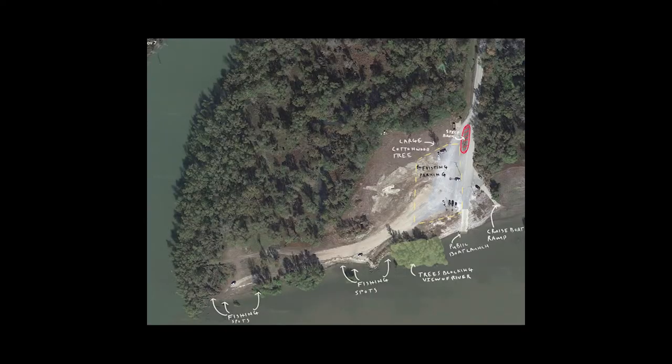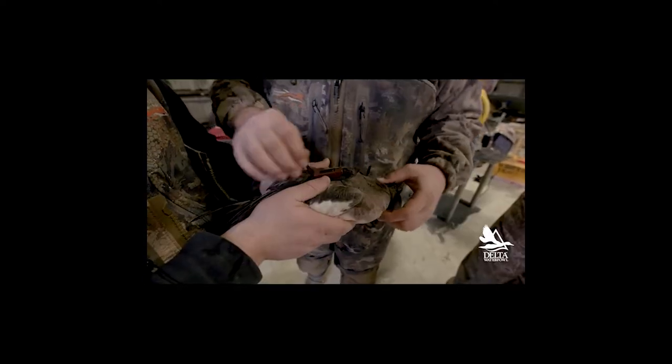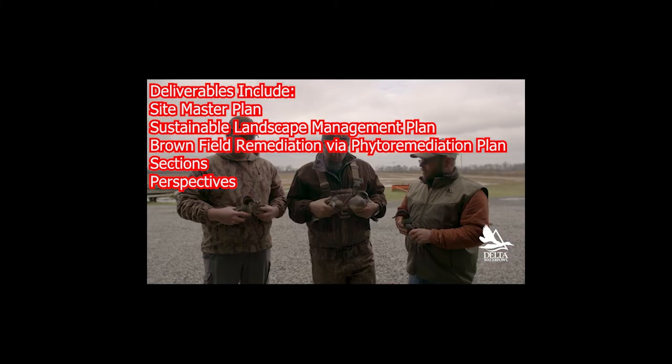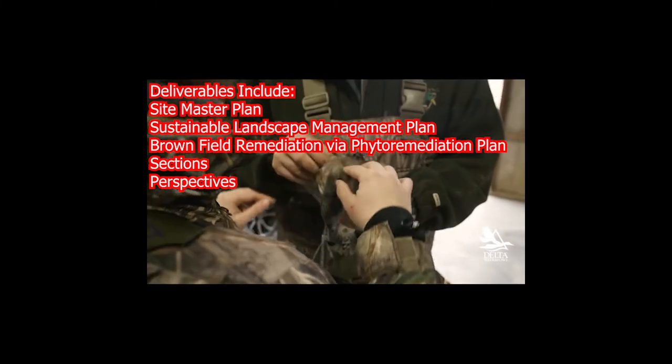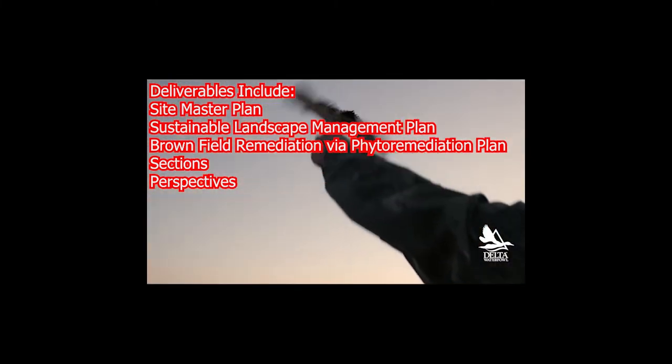This image is an analysis of the existing boat launch parcel, showing the popular fishing spots, trees that block the view of the river, the existing boat launch, parking lot, and steep banks. This image shows the overall site circulation, river flood stage, and future program elements. Deliverables include a site master plan, a sustainable landscape management plan, brownfield remediation plan, vital remediation plan, sections, and perspectives.